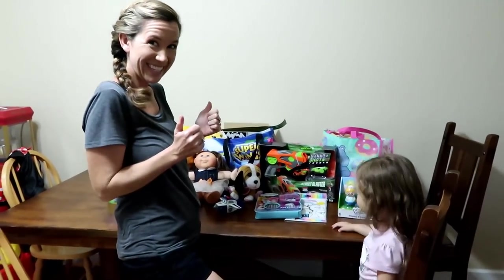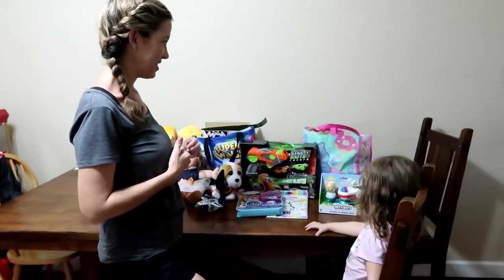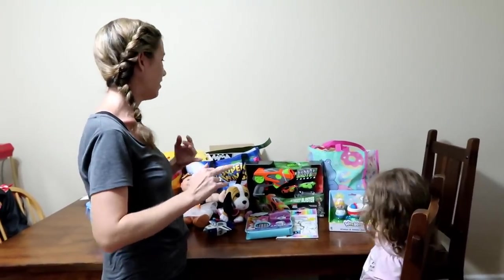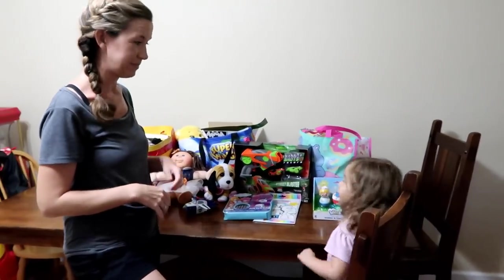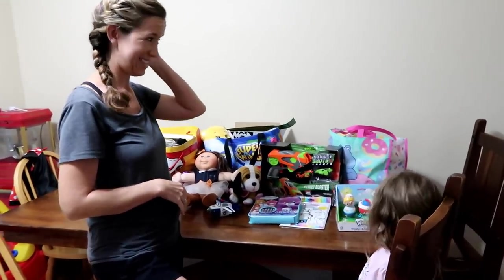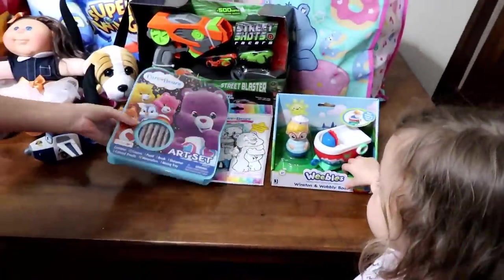We are ready to show off our Blogger Bash slash Disney Store toy haul. This is all the stuff that we got at Blogger Bash, and then we went to the Disney Store and bought a couple things. We'll probably be doing reviews on a lot of this stuff, so you guys will see it in other videos.